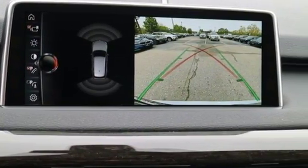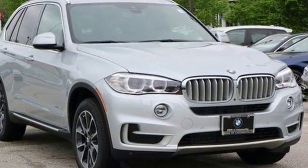This X5 is prepared to surpass your expectations. Take it for a test drive today.